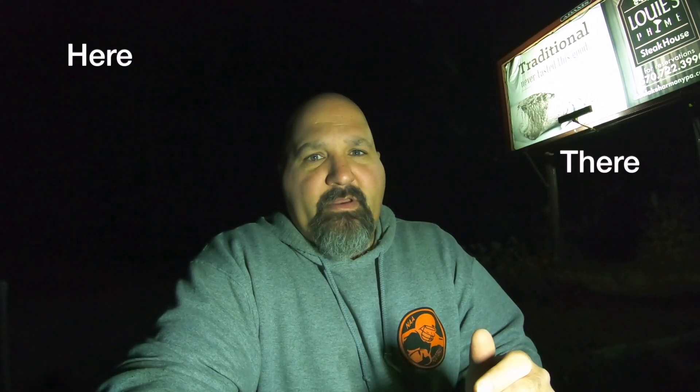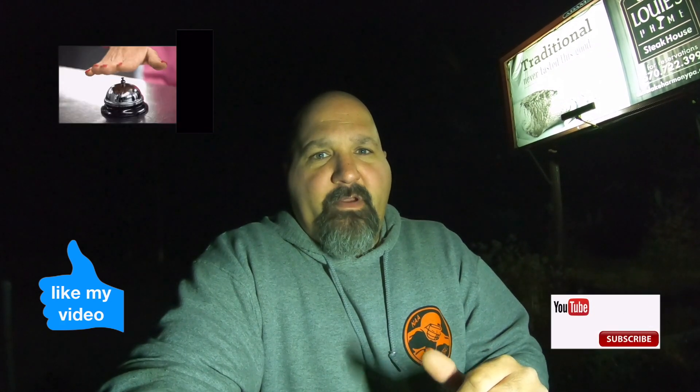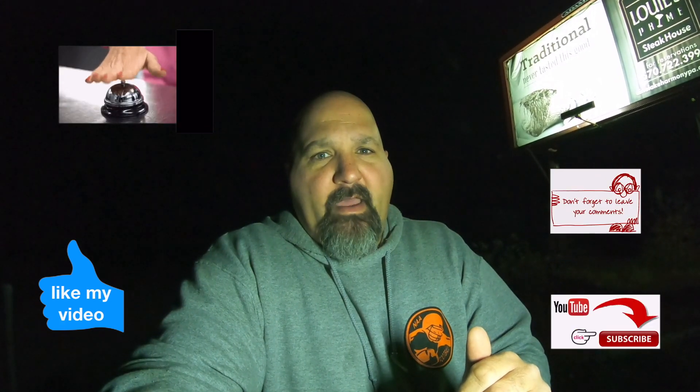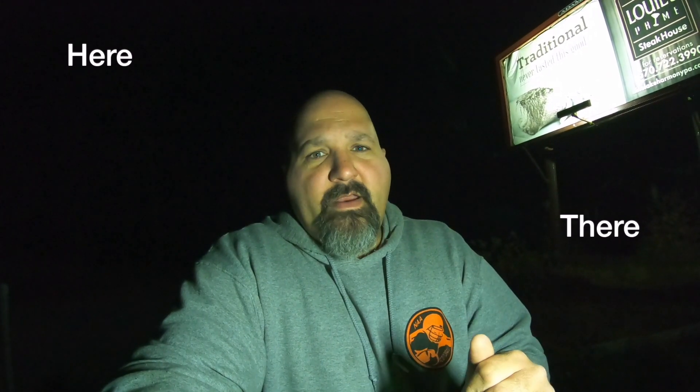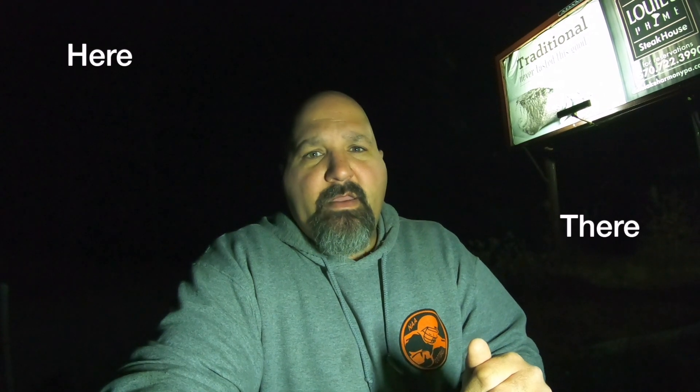I showed you two locations of where this container could be hidden — it's either going to be hidden here or it's going to be hidden there. But before I tell you the answer, give me a thumbs up if you like the video, please subscribe to my channel, hit that bell for notifications, and leave a comment down below on how well you did on the Geosense Challenge. Now I asked you: is this container here or is this container there? I'm ready to tell you in three, two, one.